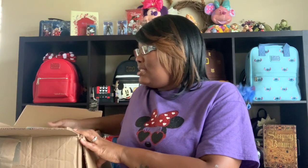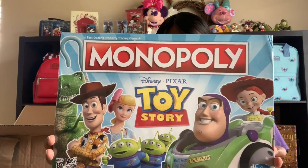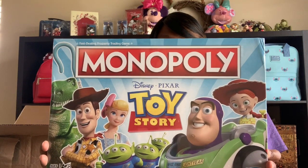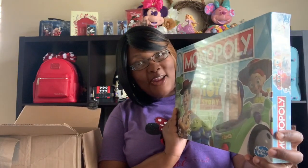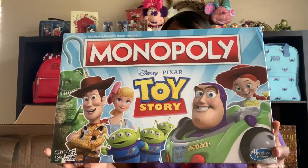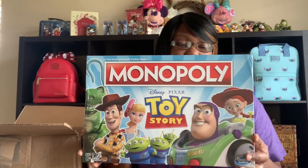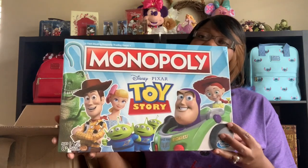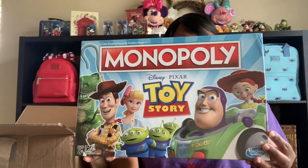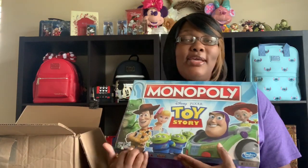I was thinking the kids are home — they're gonna be home the whole summer. What better to do than play Disney Monopoly? So I got the Toy Story Monopoly game. This is gonna be so fun. I don't even know if my kids know how to play Monopoly. It was $19 and I ended up getting it for $14.95. I thought that was a very great price for Toy Story Monopoly.